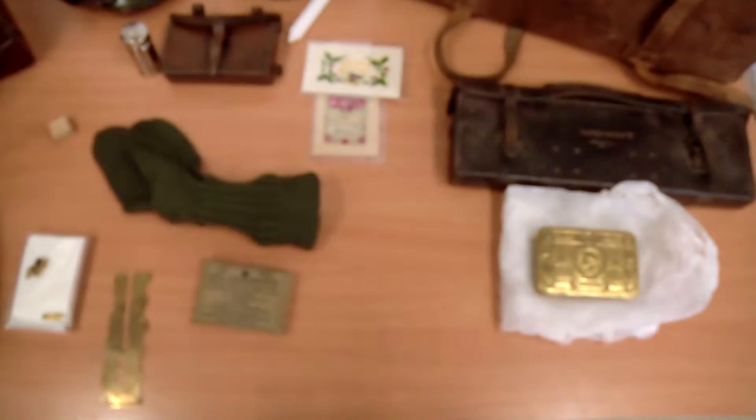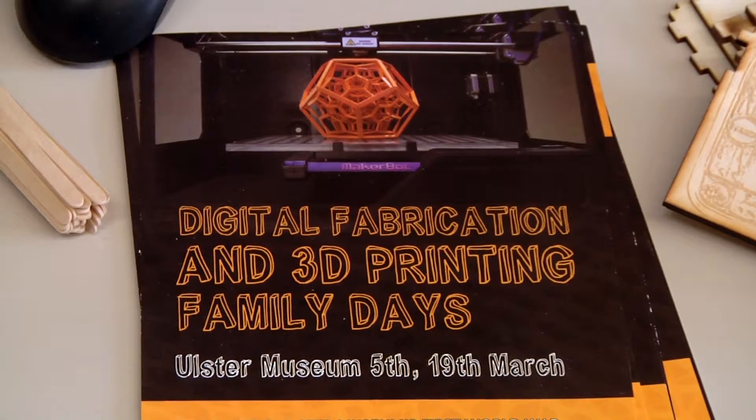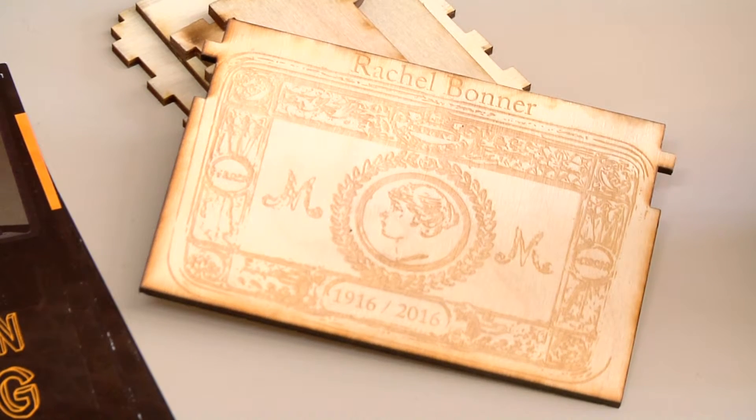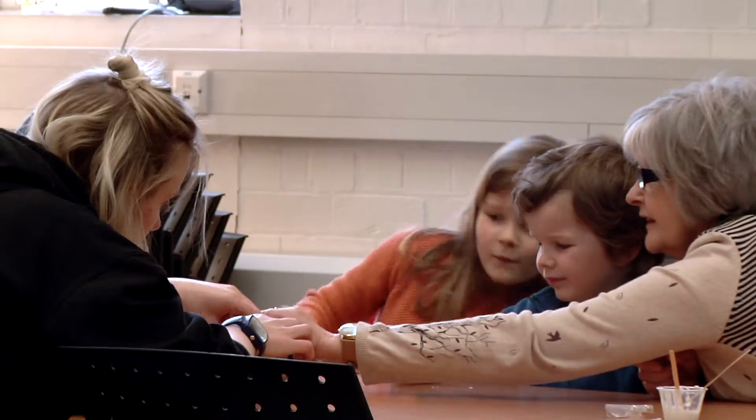My name's Stephen. I work in Discover History at the Austrian Museum. What we have here is the Princess Mary Box. The Princess Mary Box was part of a charitable endeavour by Princess Mary, who was King George V's daughter. What she decided to do was make sure that every soldier on the Western Front got a present from her — it included, if you were a smoker, some cigarettes, some tobacco and maybe a pipe. It also included a card from her and a photograph of her.